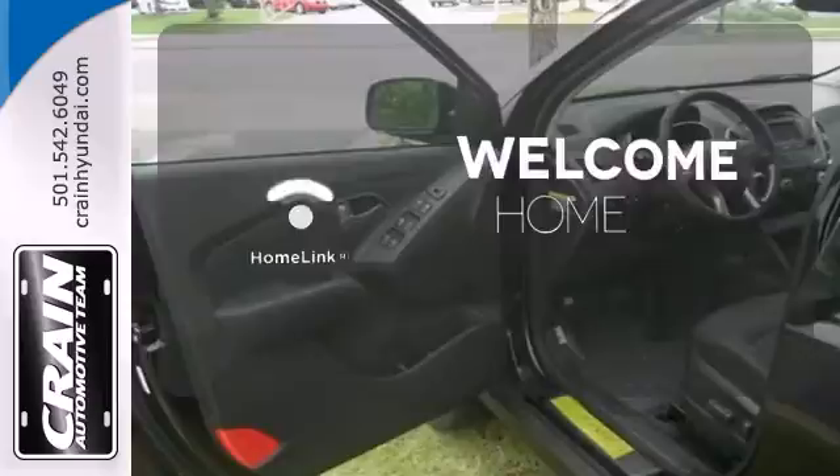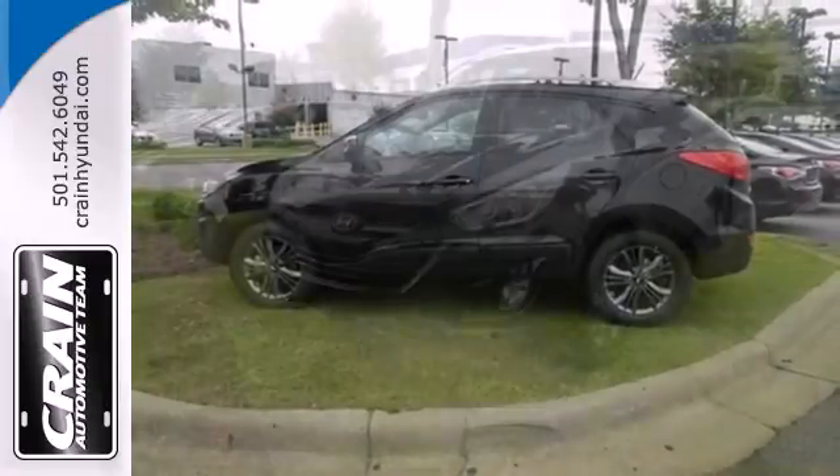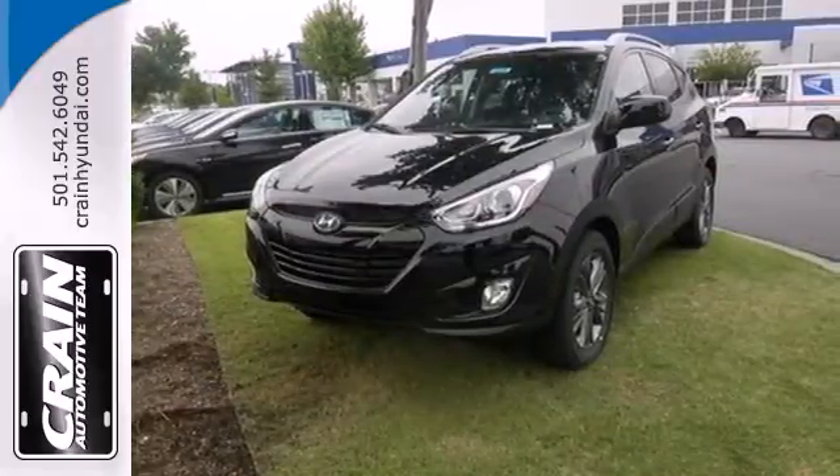Program garage door openers, gates, and lighting systems with HomeLink. See objects previously out of sight with the rear view camera. Take to the road in this impressive Tucson today.